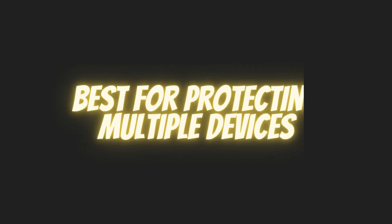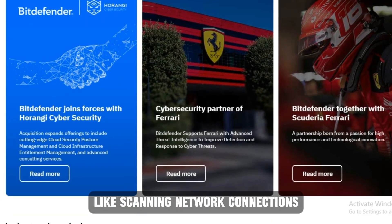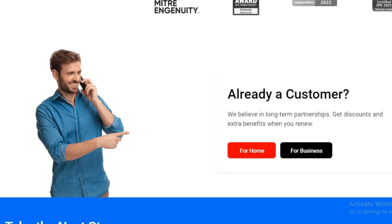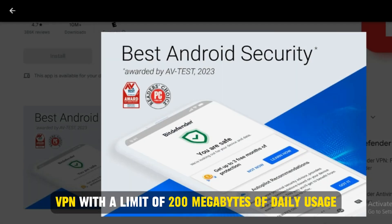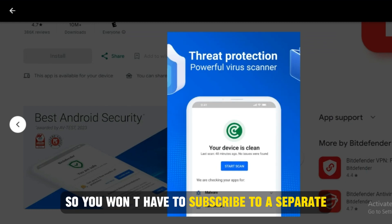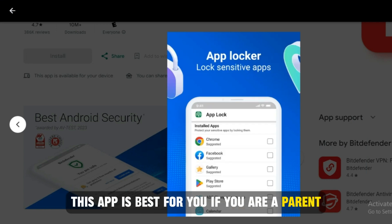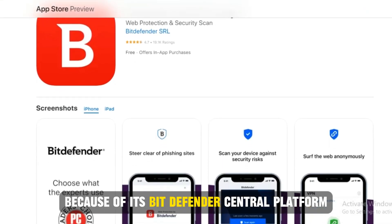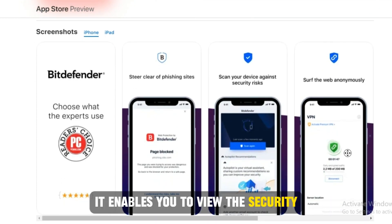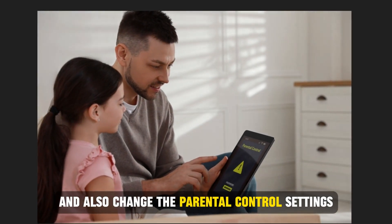Bitdefender, best for protecting multiple devices. Bitdefender offers all-rounded cybersecurity features like scanning network connections and blocking suspicious activity. This application stands out because it has a VPN with a limit of 200 megabytes of daily usage, so you won't have to subscribe to a separate VPN service for casual browsing. This app is best for you if you are a parent or need to monitor multiple accounts, because of its Bitdefender central platform. It enables you to view the security statuses of other devices and also change the parental control settings.